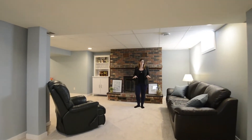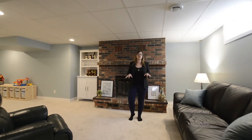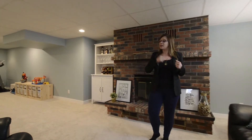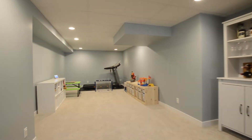Downstairs we have this amazing finished rec room. We've got newer carpet with a fabulous underlay that's so nice and soft. There's a wood-burning fireplace right behind me, and the rec room continues on — imagine what you can do down here.